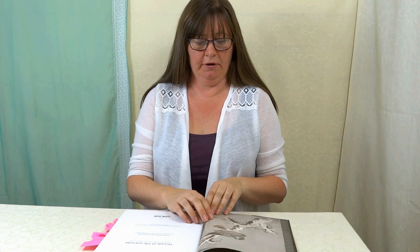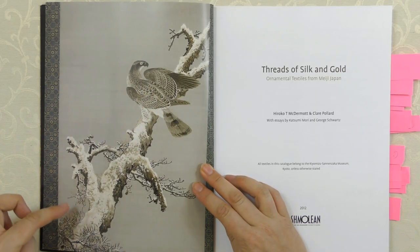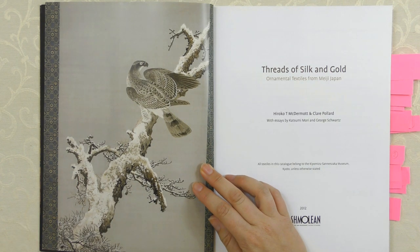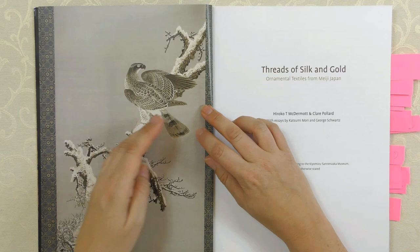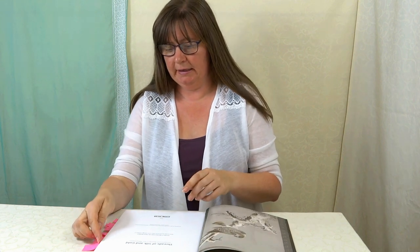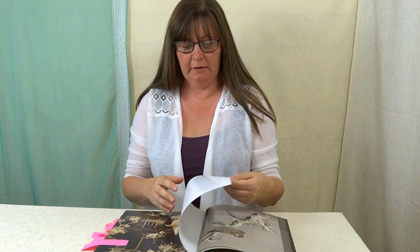I just wanted to show you this front cover because it's actually all embroidered and it looks painted when you first look at it. You think, that's a nice painting, and then you realise the whole entire thing is stitched, which is just a bit mind-blowing if you've done some stitching. Especially if you've done some silk shading needle painting, you will just be amazed at what they did with this subject.